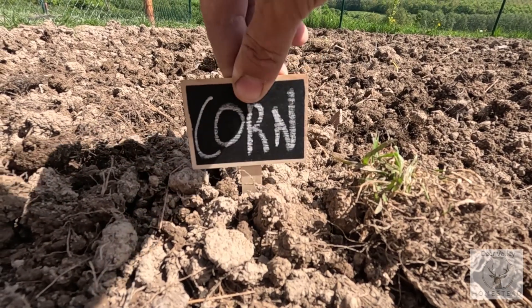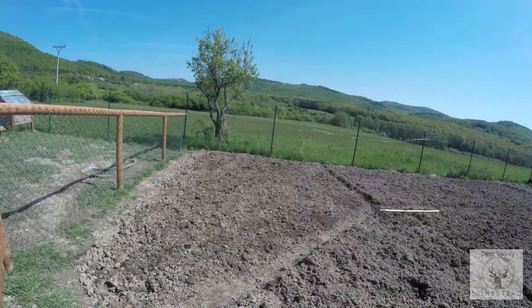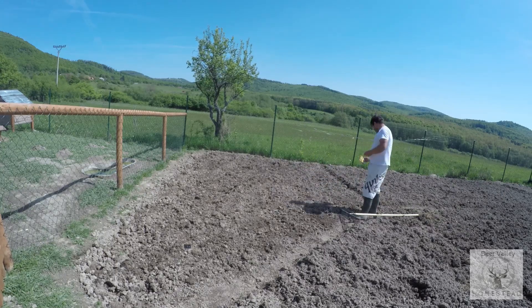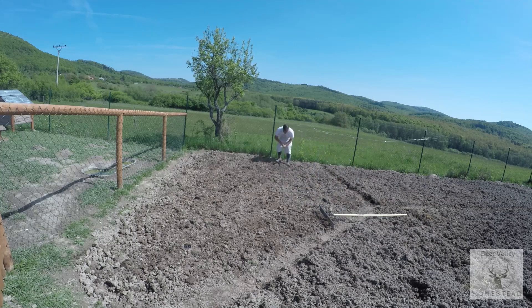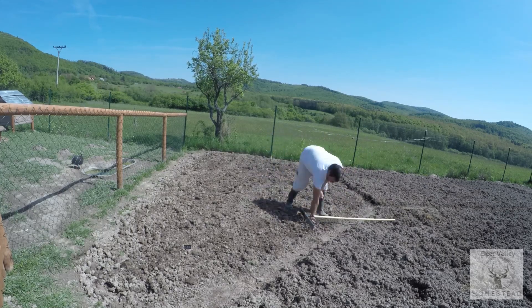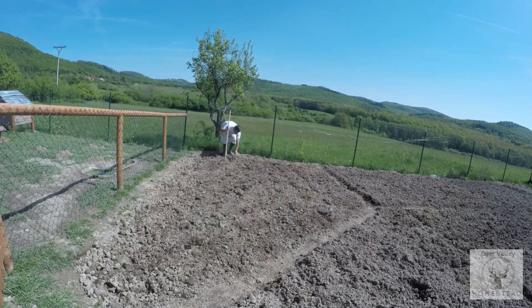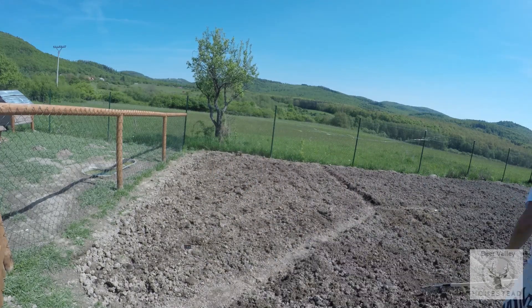I have to be honest and tell you that I don't even like corn, so it might seem strange to plant such a big area, but there are three good reasons for this. One, my girlfriend loves it. Number two, the animals love it. And number three, it's hopefully going to form a great windbreak for my tomatoes.